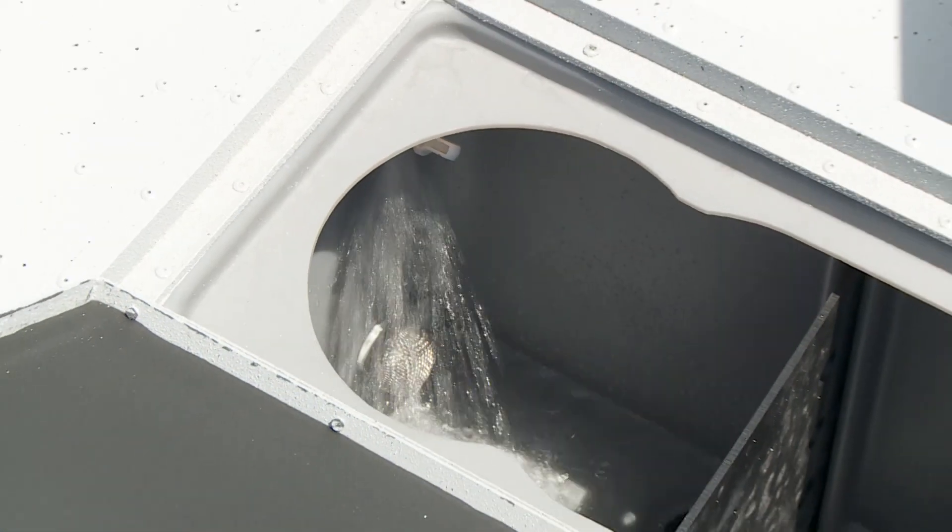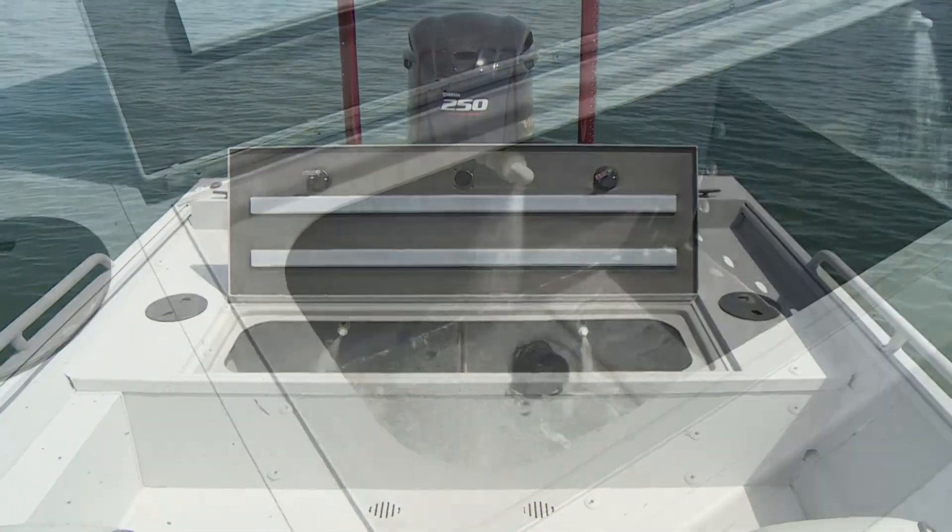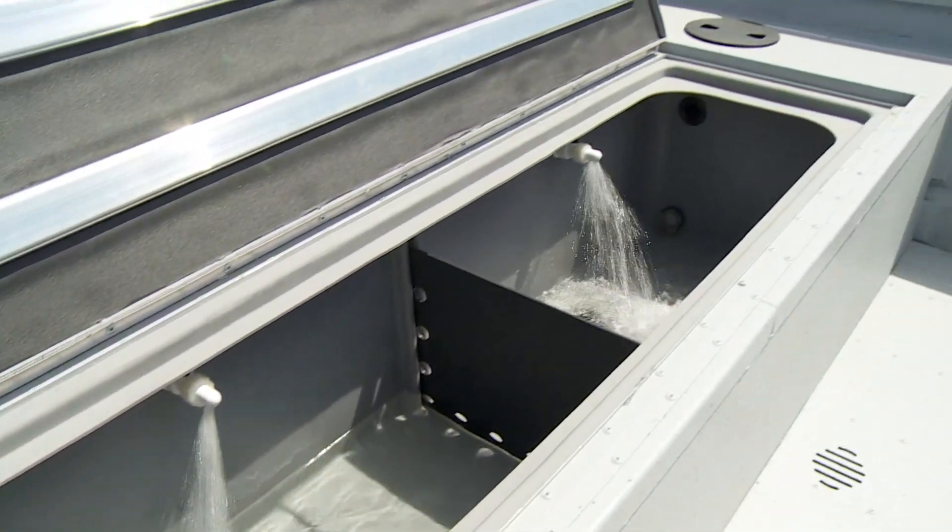The new 25-gallon Val livewell and massive 65-gallon, 62-inch stern livewell with dual aerators await the best catch of your life.